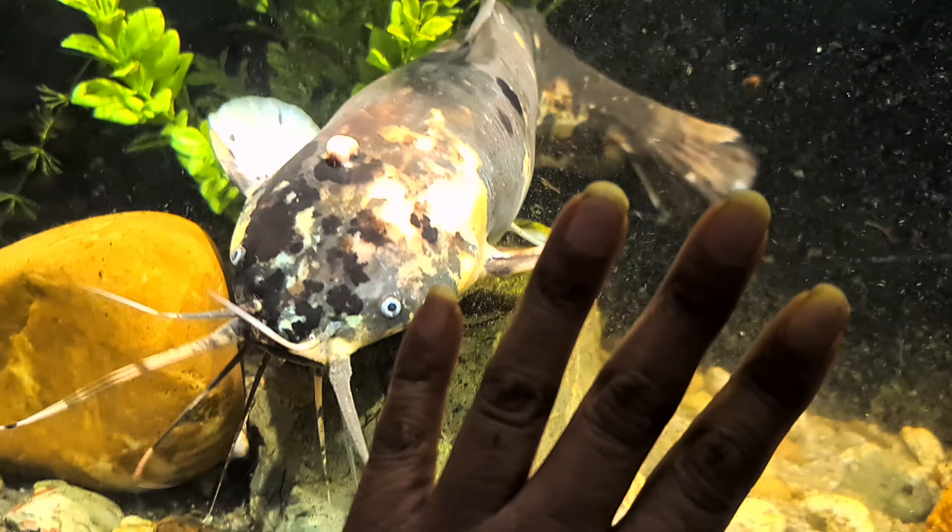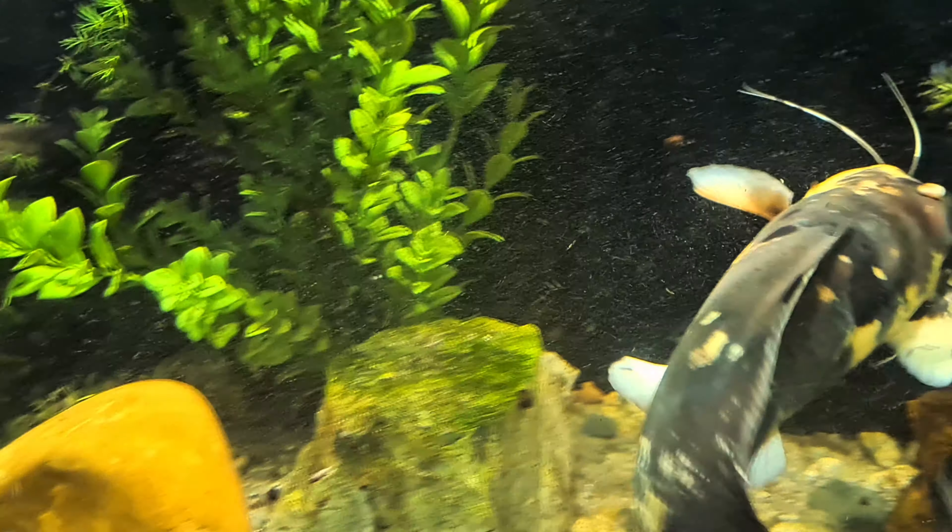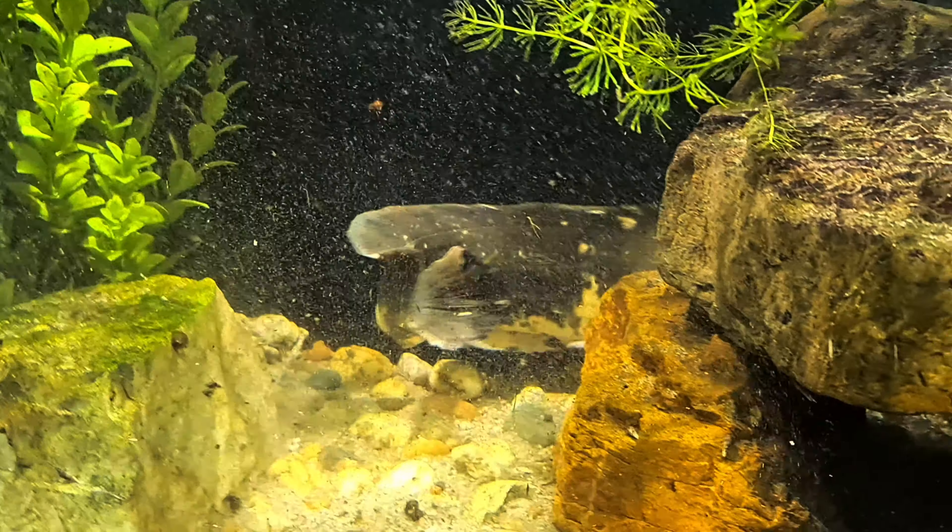Hello, hello, beautiful people! Welcome to another video of Big Mama Jo's Fish Fissin', and I'm Big Mama Jo.